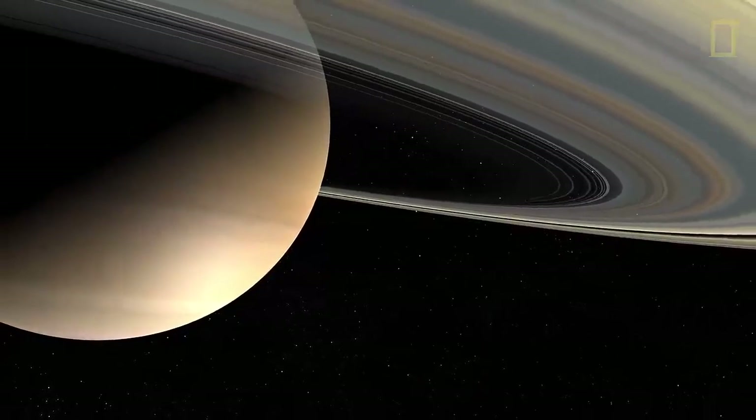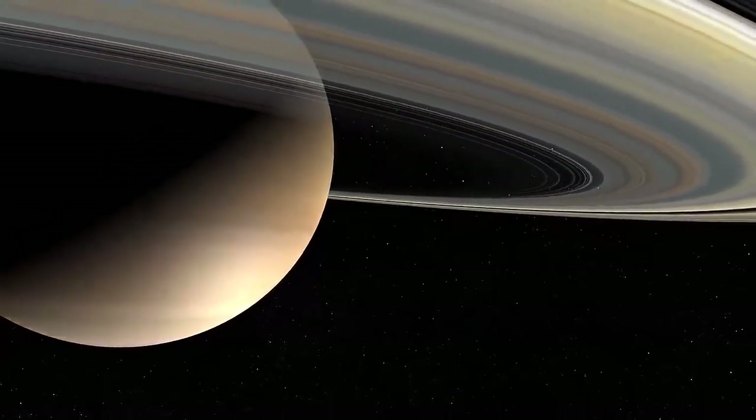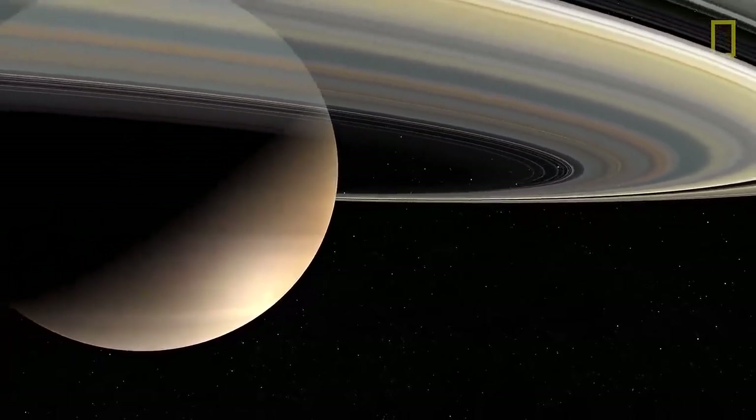Because of its planet-like moons, lightweight composition, and dazzling ring system, Saturn continues to captivate.